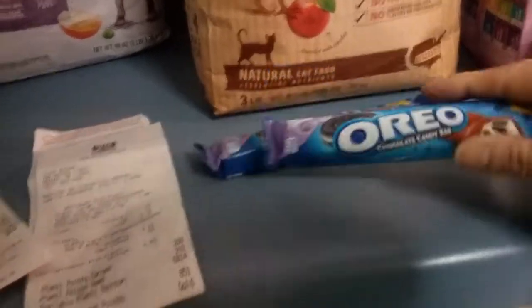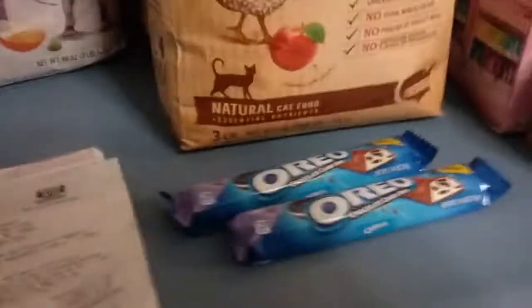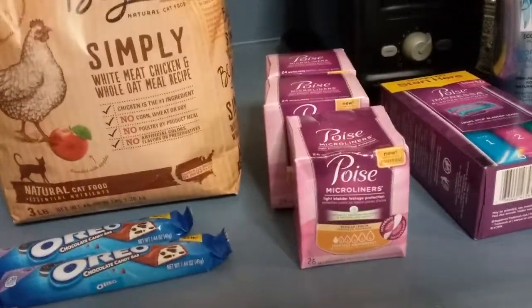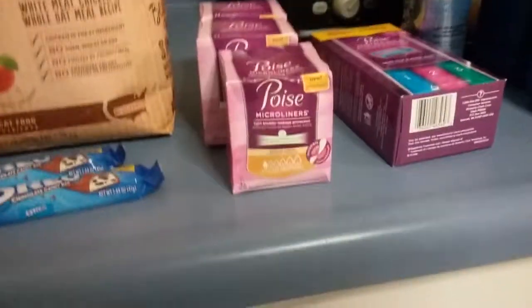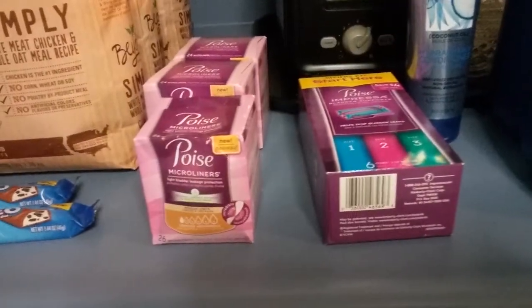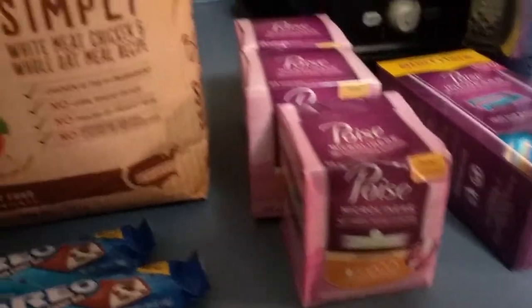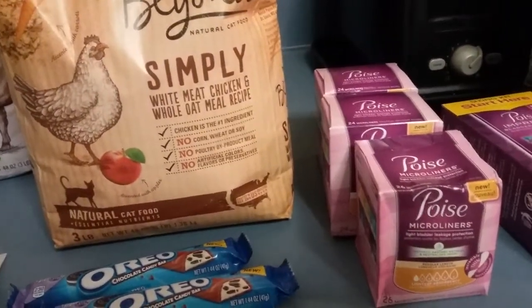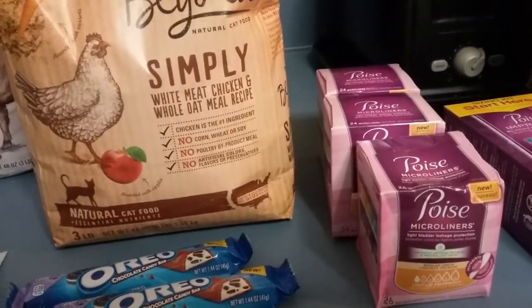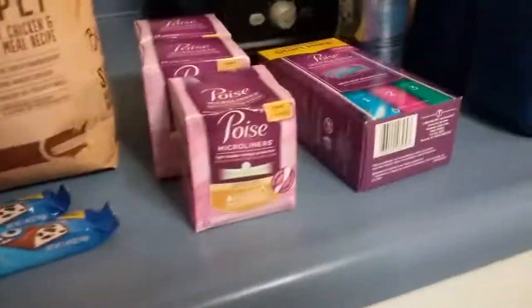The Poise Impressa is $4.79. I had a $2 coupon making it $2.79, and I got back $2.50 from Ibotta — that was a moneymaker. The other Poise pads are on clearance at $1.59. I had a $2 coupon, giving me $0.41 overage on each one. So that was also a moneymaker.